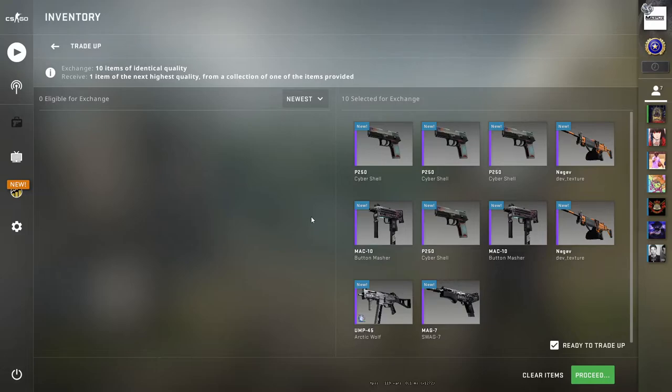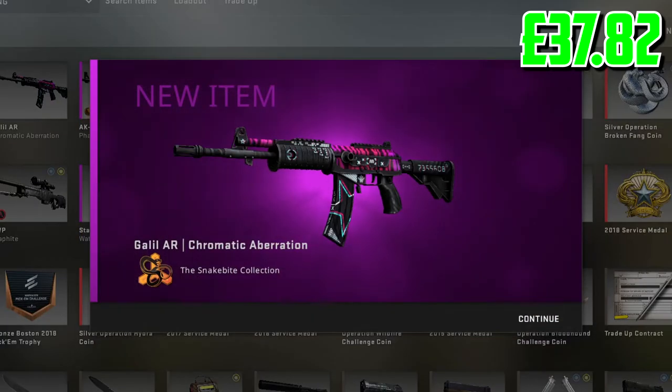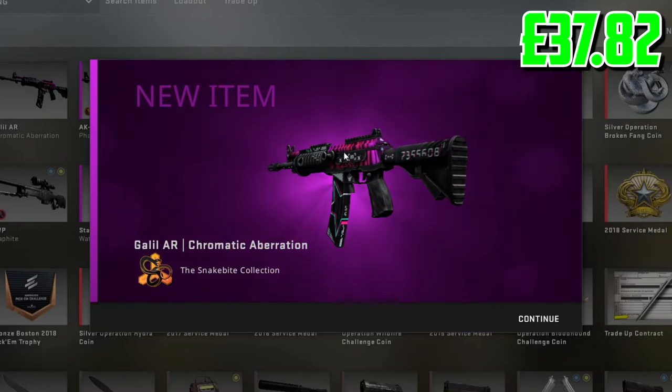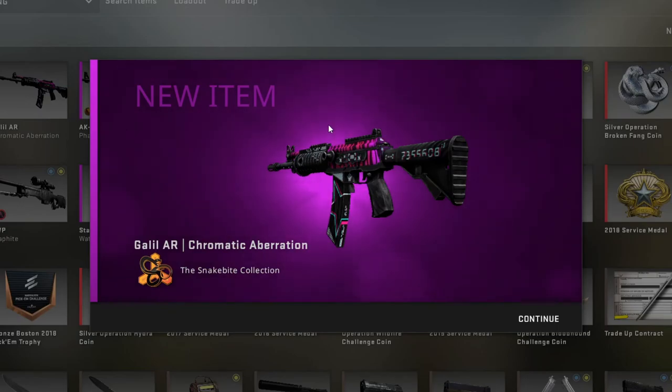Come on, can we hit the Snake Bite collection? I think it's a 75% chance. Give me the MP9 — three, two, one — fuck yes! That's five paying profit. It's not the best but we still hit it. If you guys like these trade-ups and the short videos, don't forget to comment down below, like this video, and sub to the channel. I've been Mylix and I'm out. Peace.